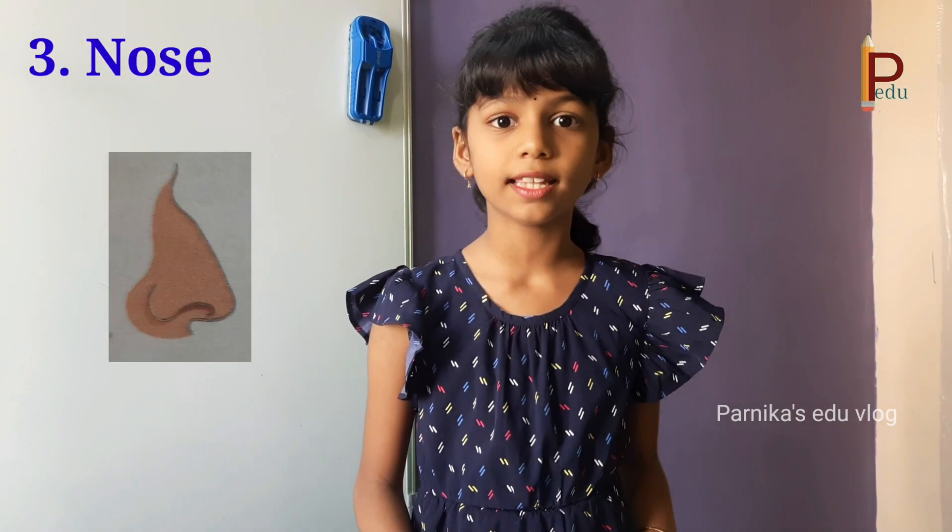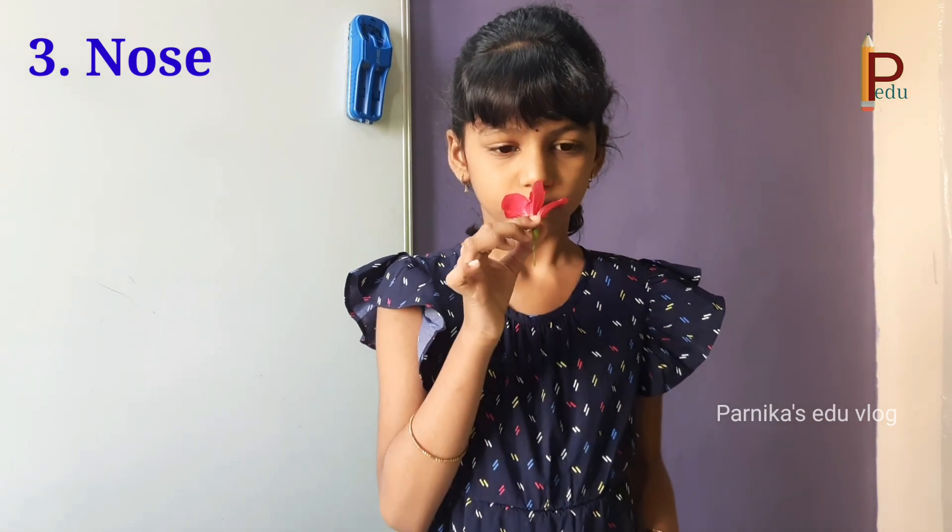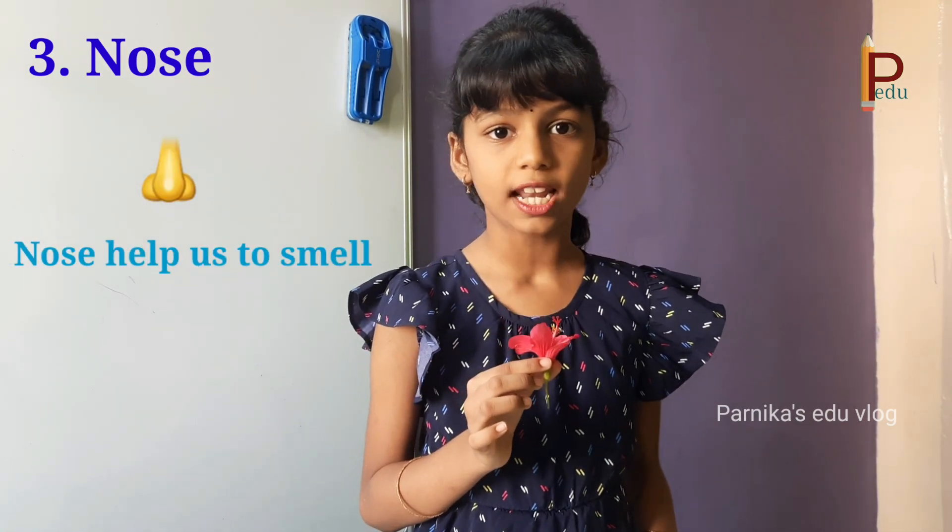Nose — we can smell things with our nose. So, nose helps us to smell.